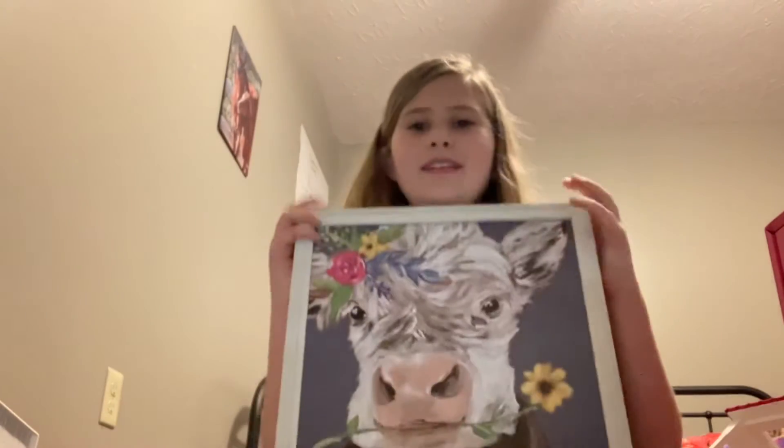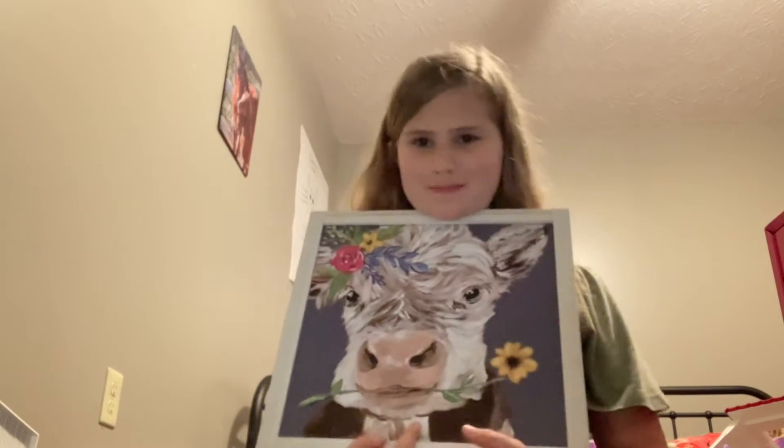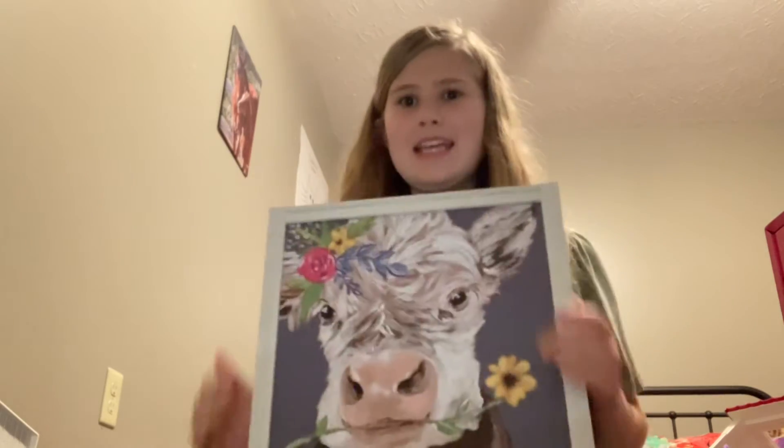The next thing is I got a painting from Hobby Lobby and it's a little cow. I love it so much. Let me go get it real quick.